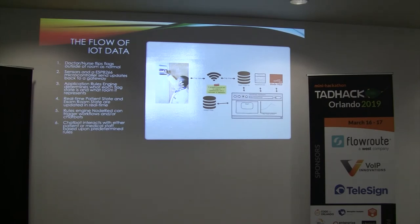Here's the flow of that IoT data as it comes through. A doctor or nurse would flip the flag. The sensors and an ESP8266 micro-controller would send an update to a gateway. The application rules engine — in this case Node-RED — would flag the state of the room and what it represents. Then in real-time, the patient state and exam state are updated to a dashboard. The rules engine can trigger workflows or chatbots depending on the need.